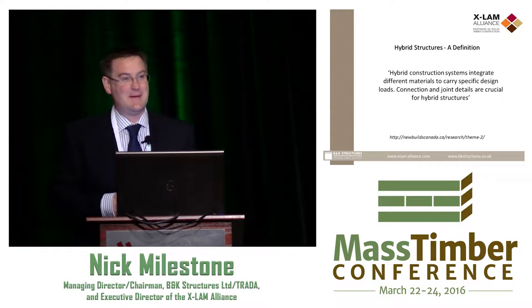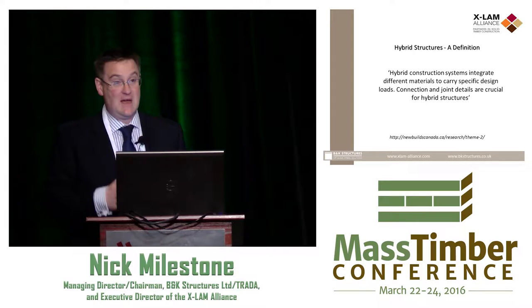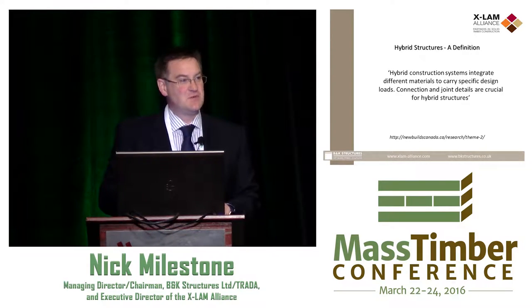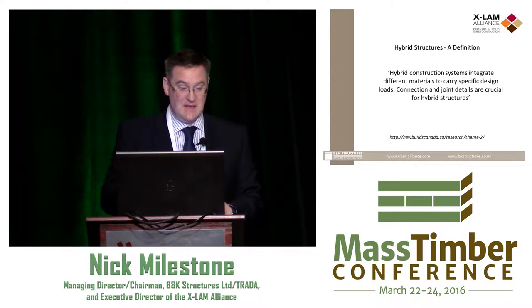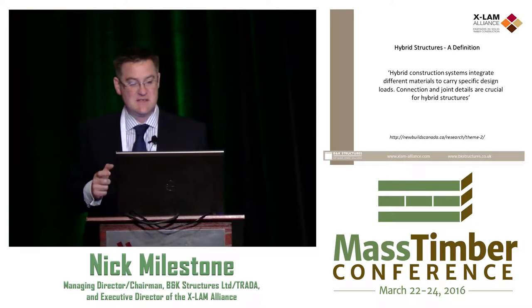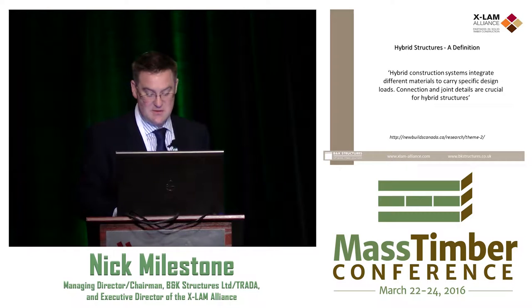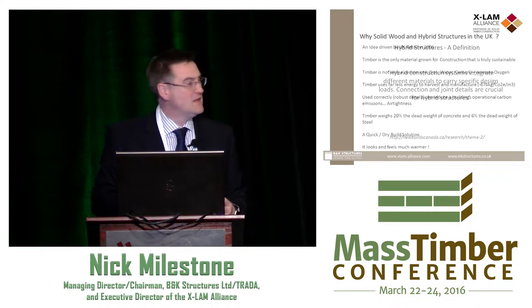Where I took my passion for wood was actually from Canada — about the definition of what hybrid structures are. It's exactly what it says on the tin: it's the connection and joint details that are crucial for hybrid structures. That's what makes it stand up and work effectively.